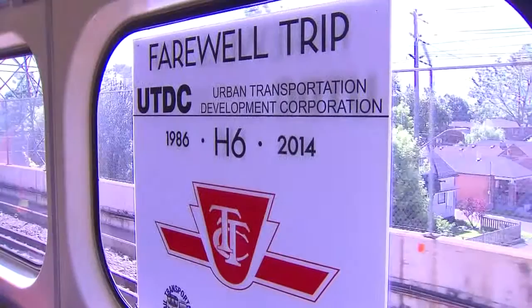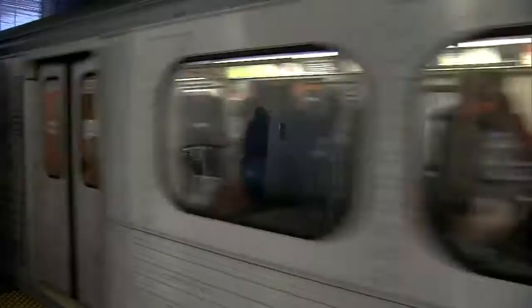It's the end of the line for the TTC's H6 model that first hit the tracks in 1986. They have been phased out over the past year and now the last ride is a train trip down memory lane.